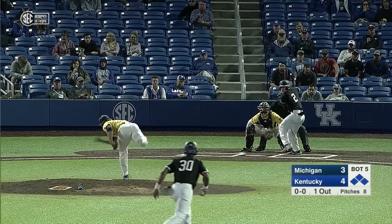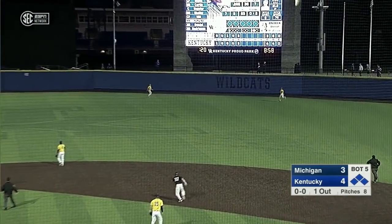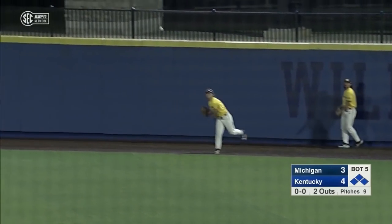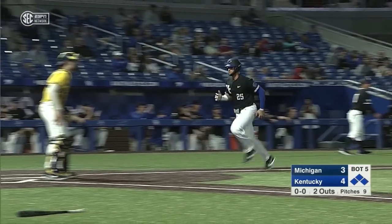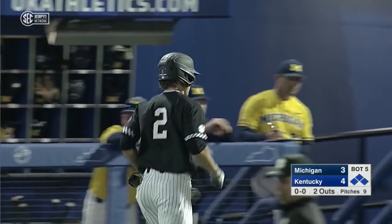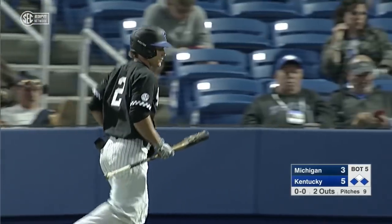Ball skied to center — Franklin will haul it in on the warning track. Kentucky scores its fourth run of the inning, fifth run of the game, and the Wildcats lead the Wolverines 5-3 here in the bottom of the fifth.